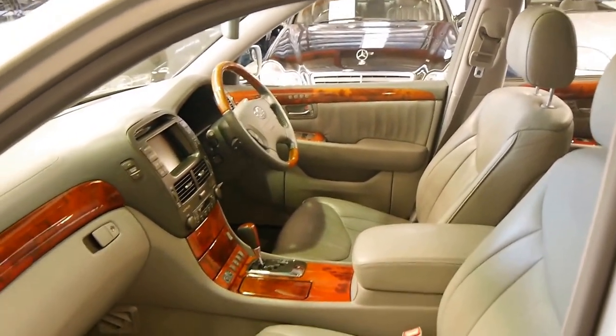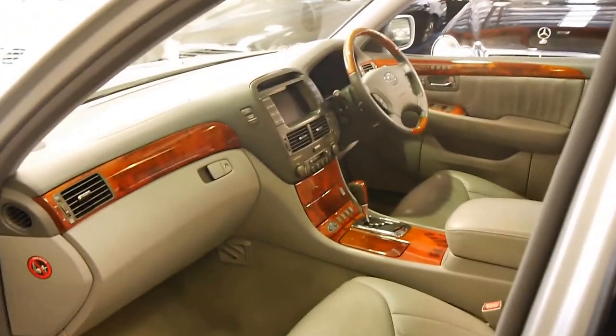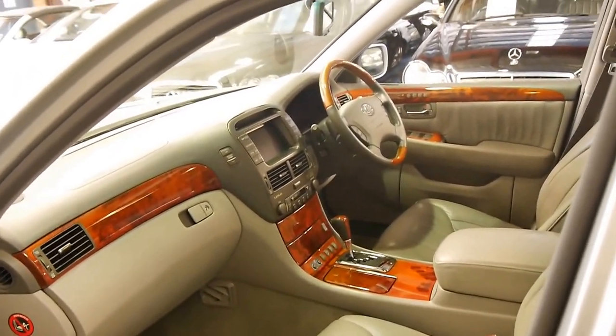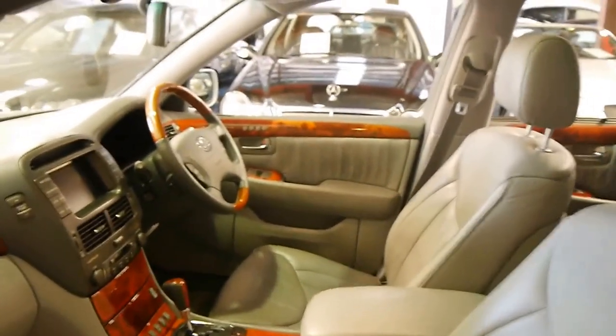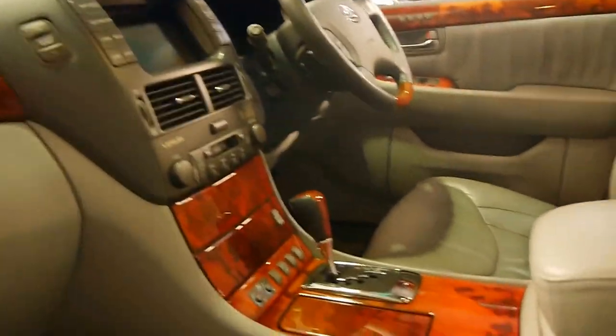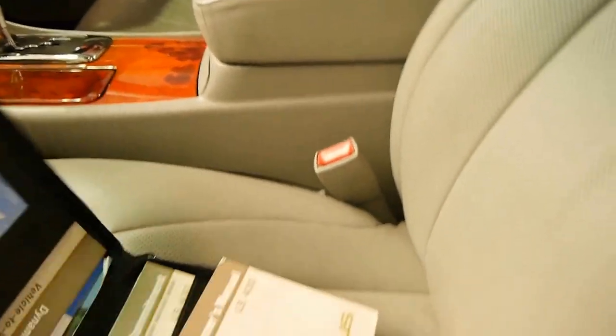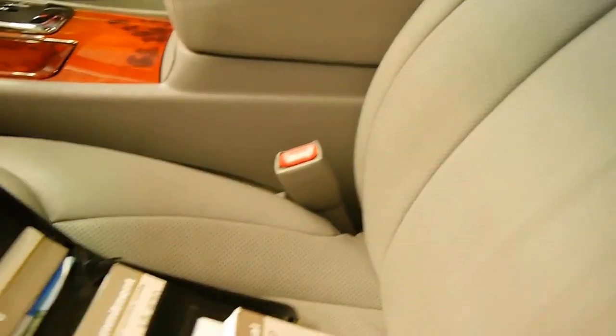The leather seats are absolutely incredible. We had a black one, I've just remembered, with over 400,000 kilometres about a year ago. Let's have a look at this logbook — I think it needs to be seen to be appreciated. It's got three keys to the car and there's your owner's manual.